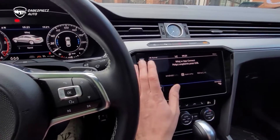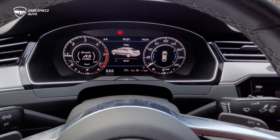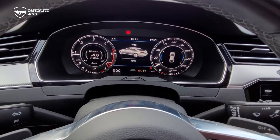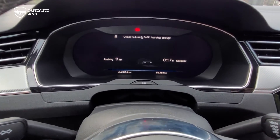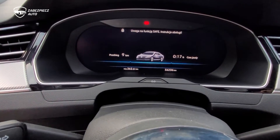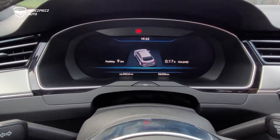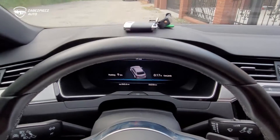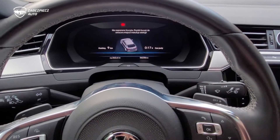Nie ma żadnych problemów, żadnych błędów. Niczego takiego. Po zgaszeniu pojazdu, otwarciu przednich lewych drzwi, sygnalizacja długimi światłami. Urządzenie się uzbroiło. I znowu ta sama historia — pomimo fabrycznego kluczyka na desce, znowu się nie dać włączyć.